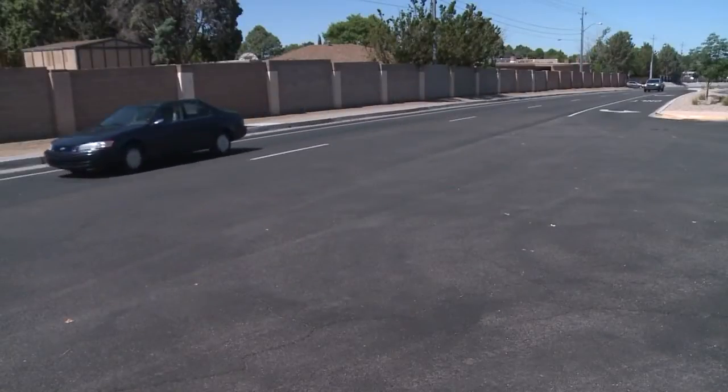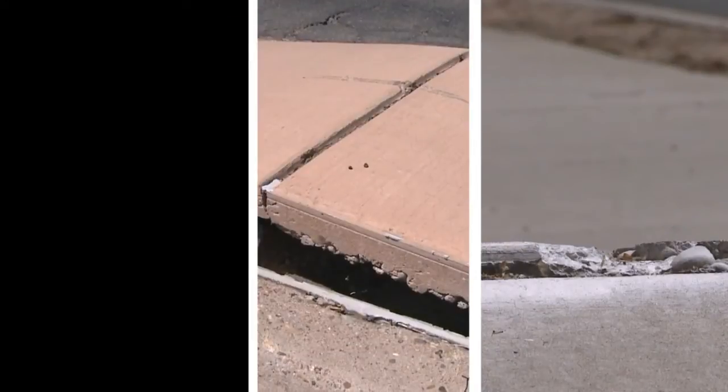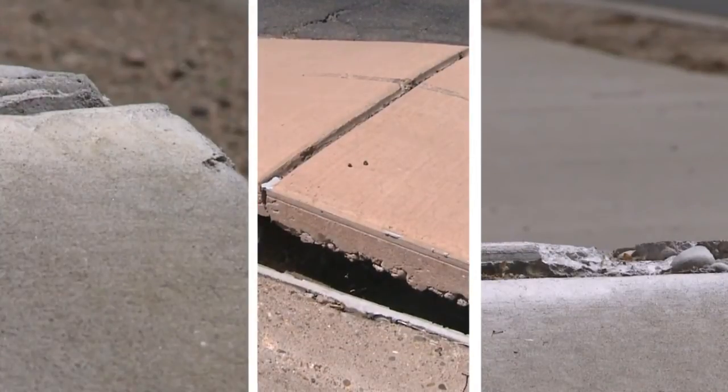Along Eubank, Academy, Wyoming — some hidden in neighborhoods. Throughout the whole city, just everywhere. Buckled sidewalks and medians creating obstacles for pedestrians.